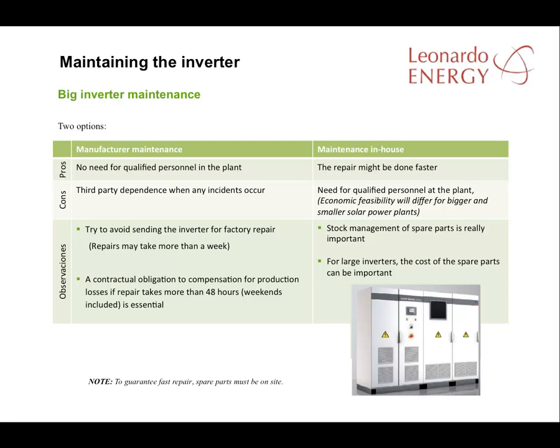The second option is for the plant management to organise their own repairs. This will require people on site who have been trained by the inverter manufacturer. It will also be important to have spare parts in stock, even the most expensive parts. The main aims for this option are independence of any third party and speed. It will normally only be practical in larger facilities.